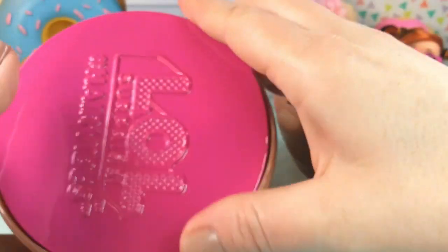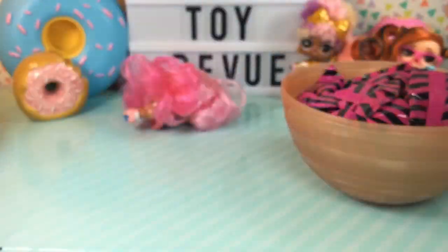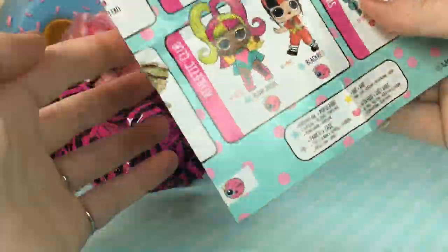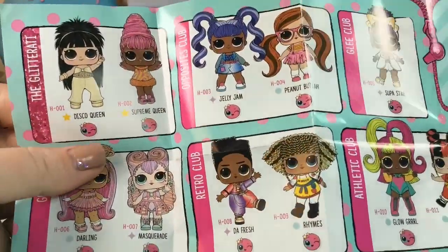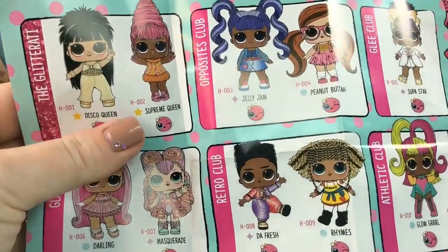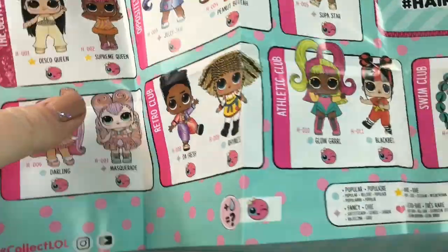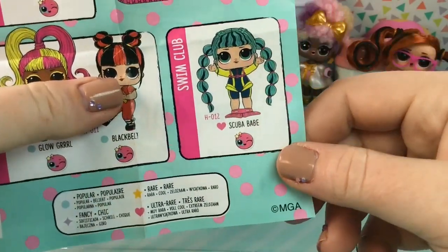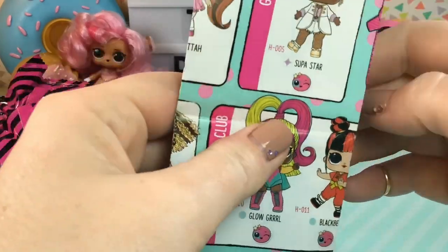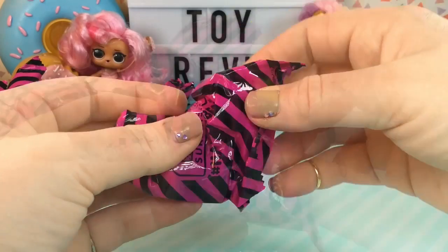In this side of our ball we have our wigs, so we're going to put these aside for now and get to these blind bags. Let's take a look at our checklist and see if we can find out who could be in our gold ball. We have Disco Queen and Supreme Queen - those could both be in there because they are rares. And then over here we have Scuba Babe, she could also be in this ball. So let's start opening our blind bags and see who we got.